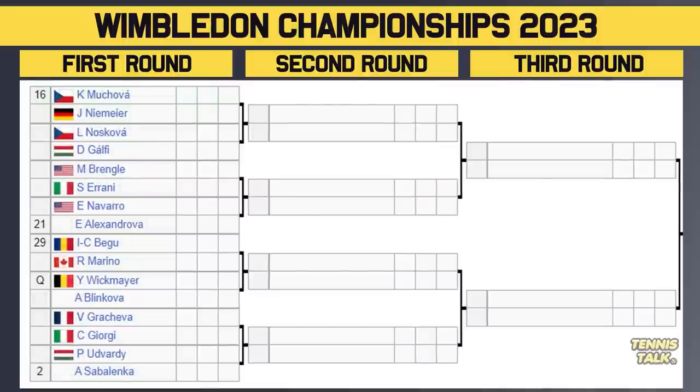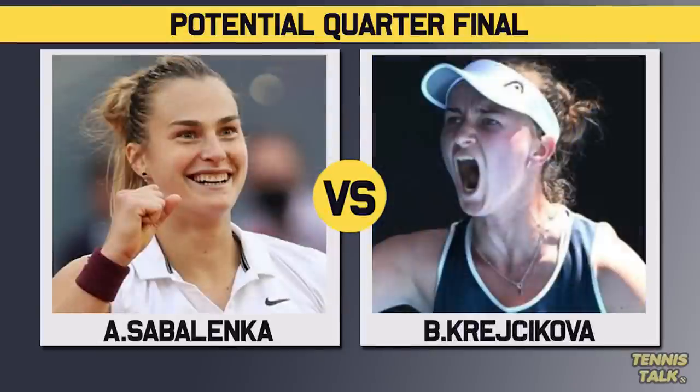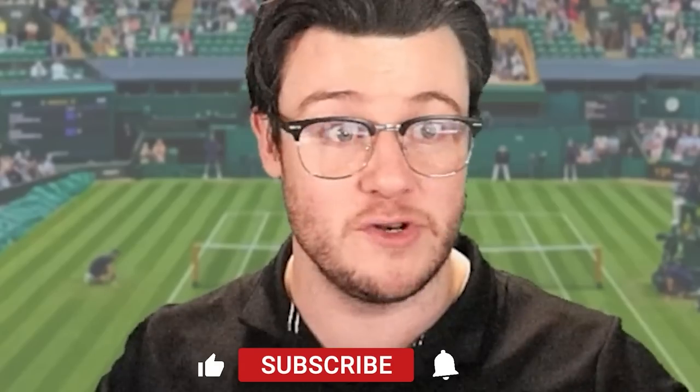Final section of the draw: Mukava, the 16th seed and French Open finalist, takes on Nimei in a very tough first round. The winner faces either Nuzkova or Gelfi. Then Bregel takes on Arani, with the winner facing either Navarro or the 21st seed Alexandrova. The 29th seed Bagu takes on Marino, with the winner facing either Wikmeier or Blinkova. Then Krijikova takes on Georgi, with the winner facing either Udvadi or the 2nd seed Sabalenka — and Sabalenka vs Georgi could be a second-round blockbuster. Mukava hasn't played much, Alexandrova has been in form on grass, and Sabalenka almost made the final here a couple of years ago. This section faces the Sakkari section, so we could get Sabalenka vs Sakkari or Sabalenka vs Krijikova.